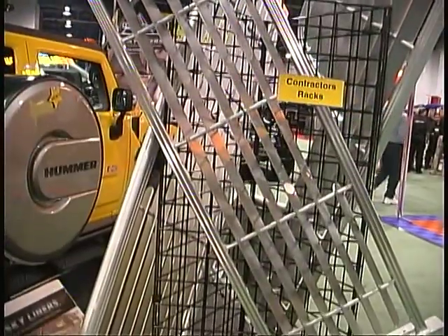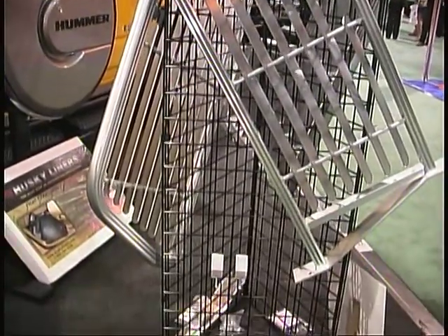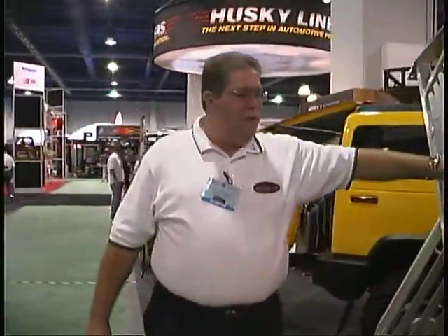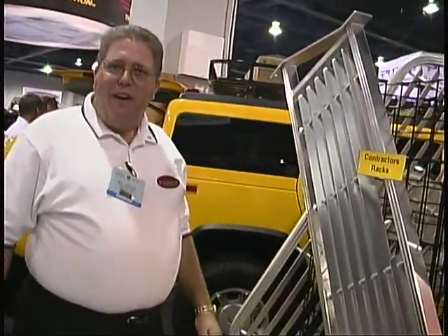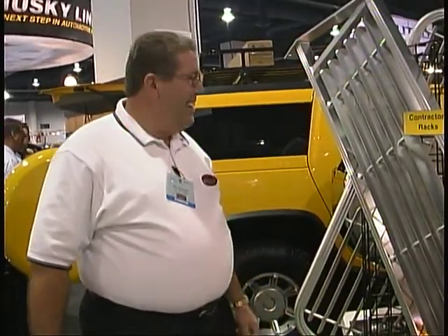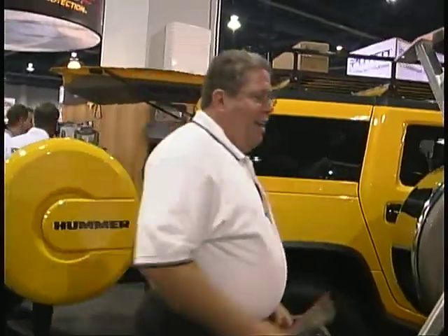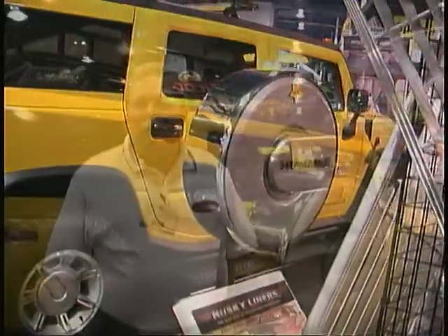We also make contractor racks. The contractor rack is similar to a headache rack — it mounts behind the window of the cab and keeps shade inside the cab, while also protecting the driver from anything that might come through that window. Our sun shades do about the same type of thing in a more elegant, rounded look — a pleasant look for cab owners.